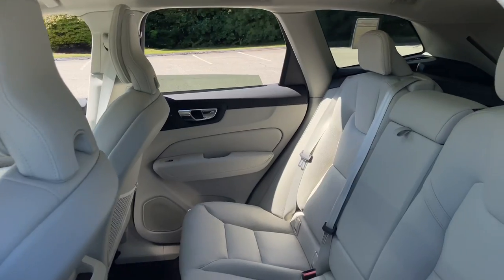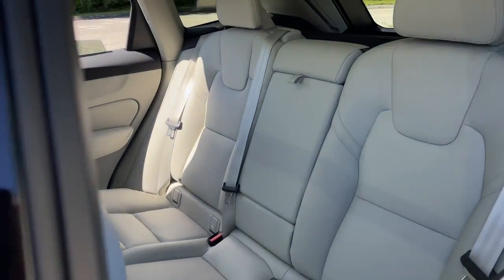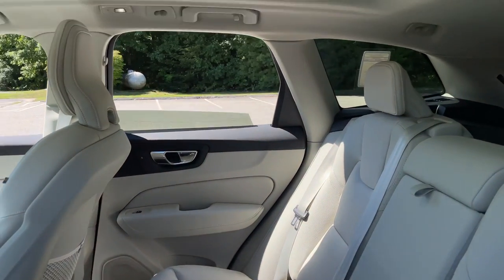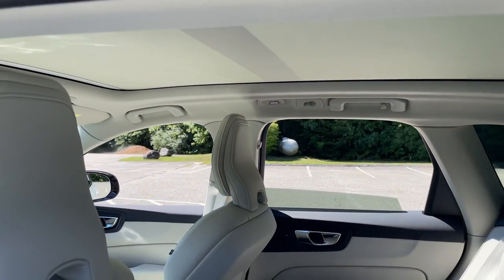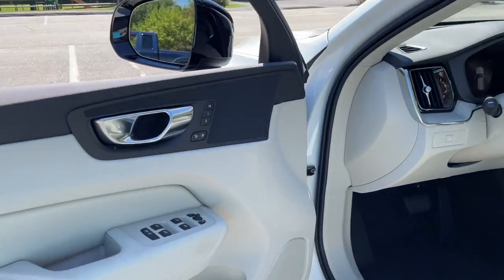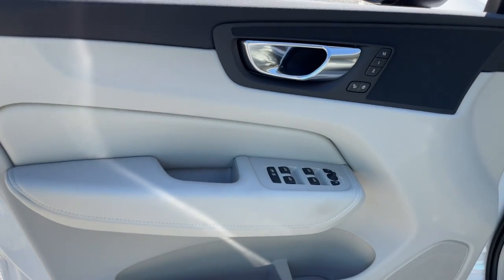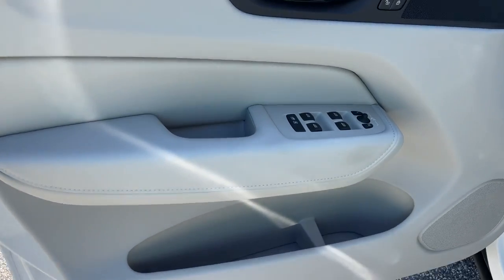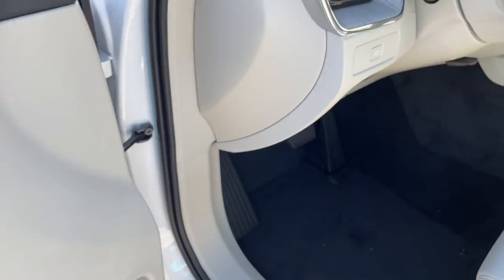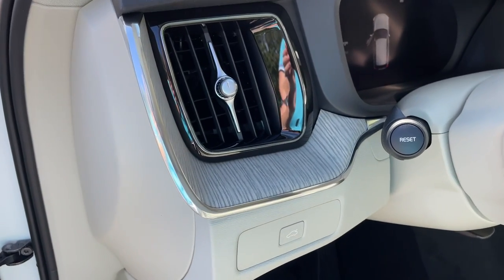The back seat is open — beautiful, plenty of room. There's a panoramic sunroof with the power sunshade. Memory seating for two, child safety locks, and see this beautiful driftwood inlay?